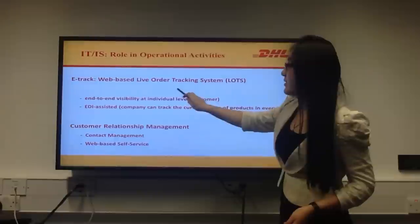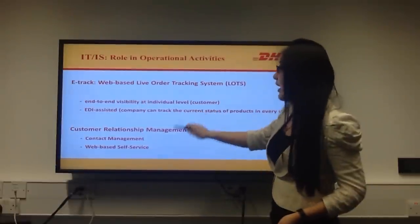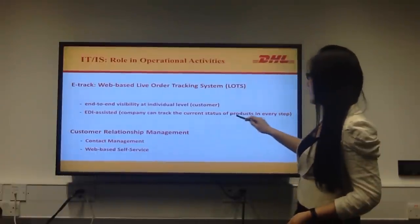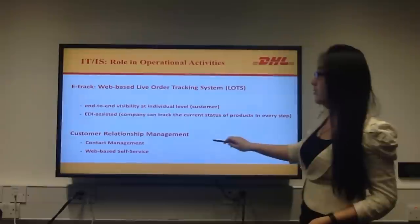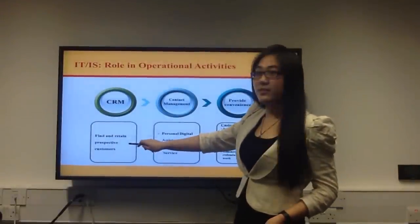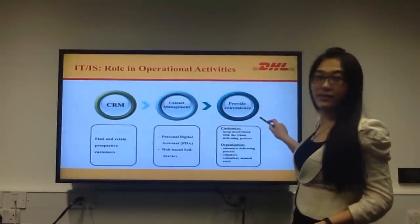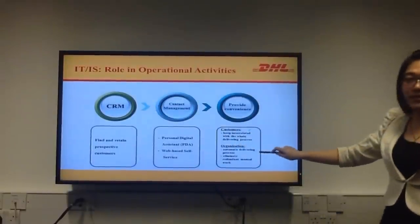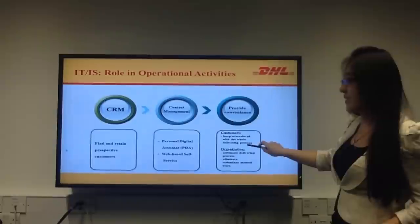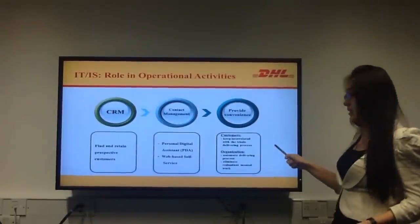Firstly, the web-based order tracking system provides customer end-to-end visibility at an individual level. And also with the assistance of EDI, the company can track the current status of products at every step. The second one is customer relationship management. The company can find and retain prospective customers through contact management. This information system provides convenience for both customers and organizations. It helps customers to stay connected with the whole delivery process and helps the organization to automate the delivery process and eliminate redundant management.